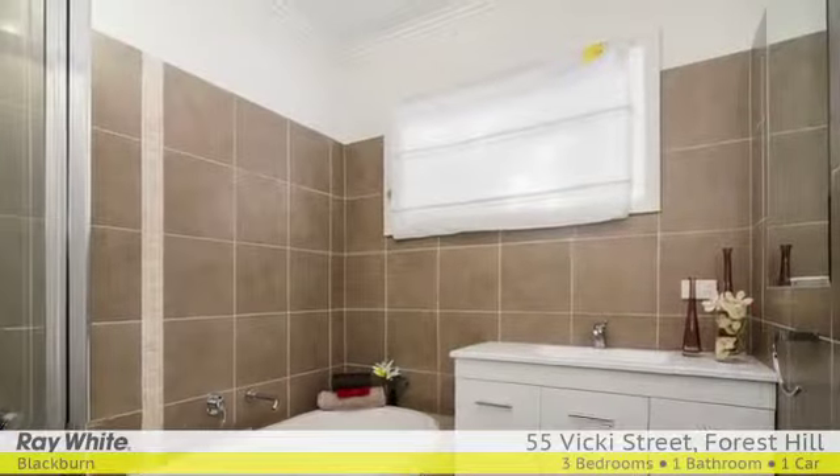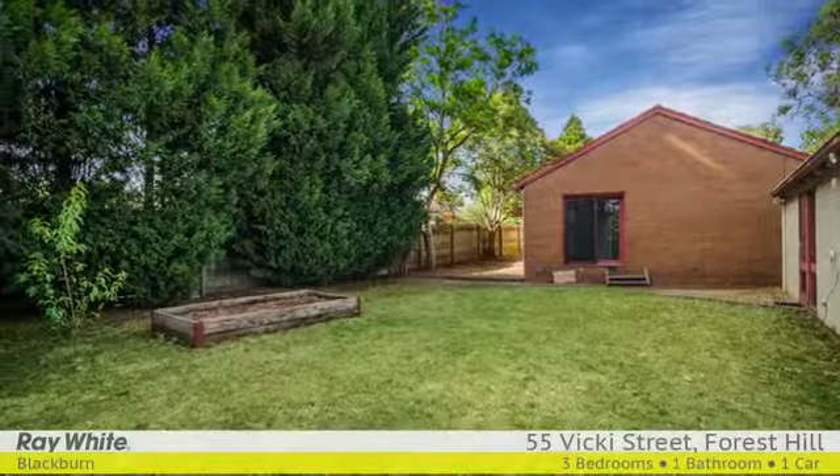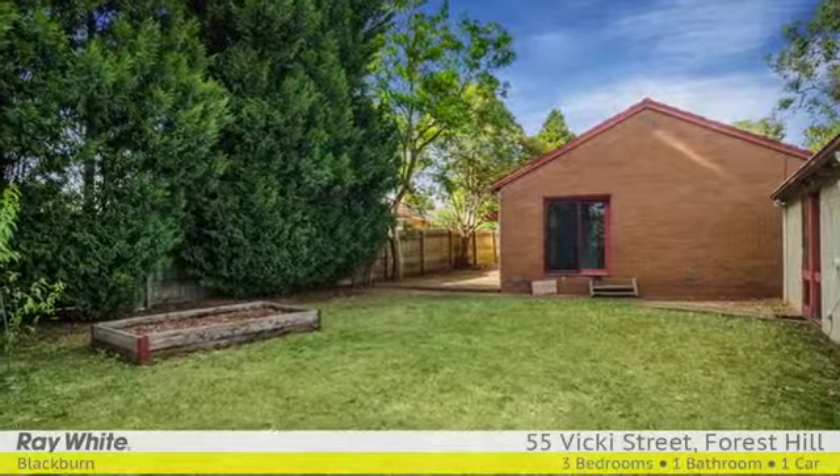Plus a separate self-contained bungalow or rumpus billiards room, carport, private courtyard garden at the front of the meals area, and large backyard with revitalized garden.